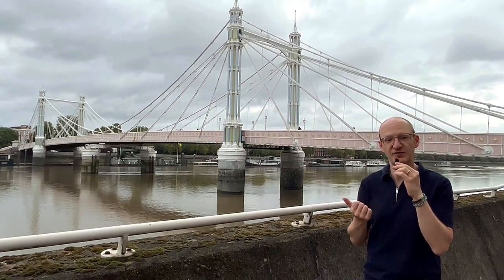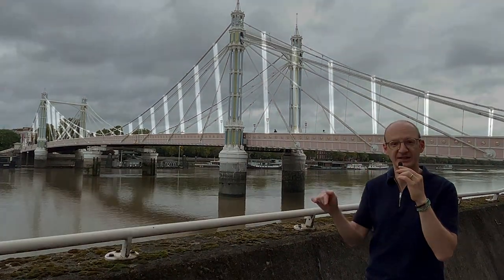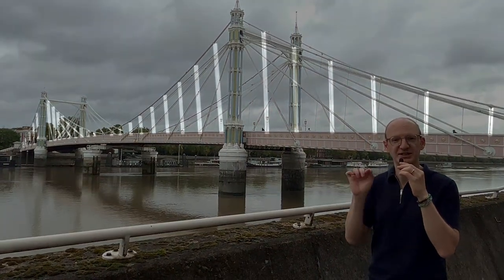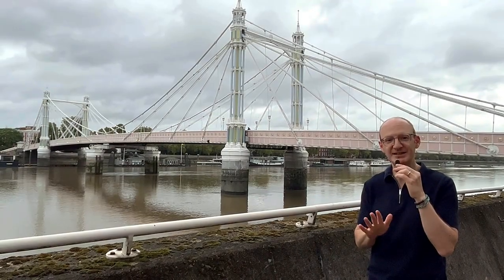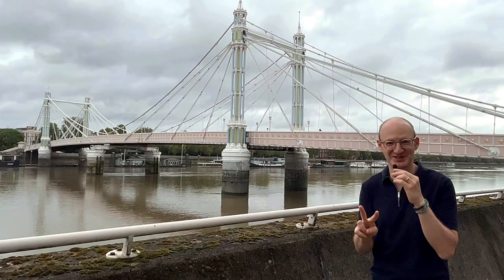About ten years later, they found some of the hangers were corroding, so they added vertical hangers from that suspension cable down to the deck itself. So from the late 1800s, there were actually two types of bridges: a suspension bridge and a cable-stayed bridge.